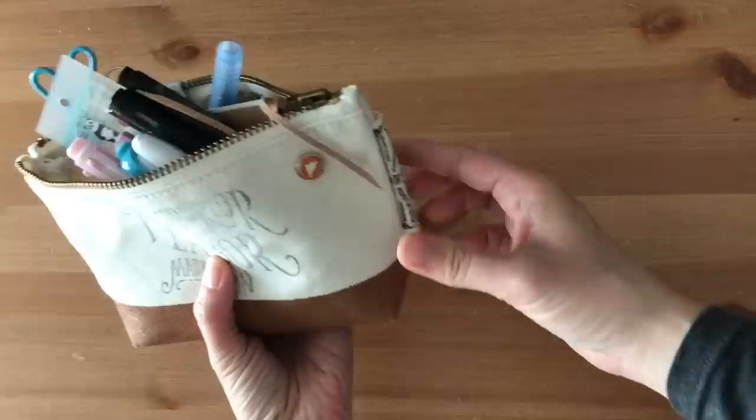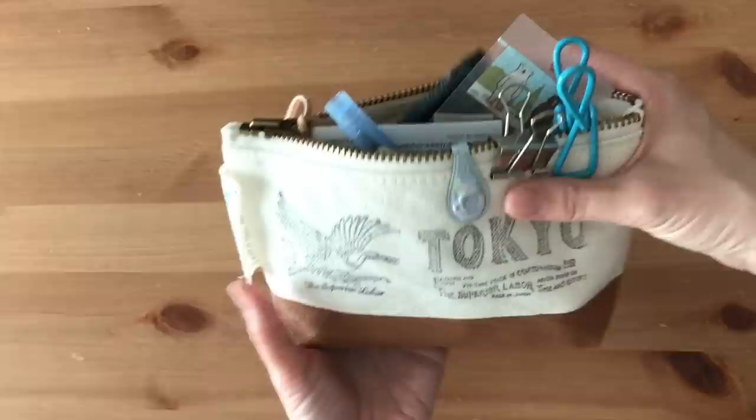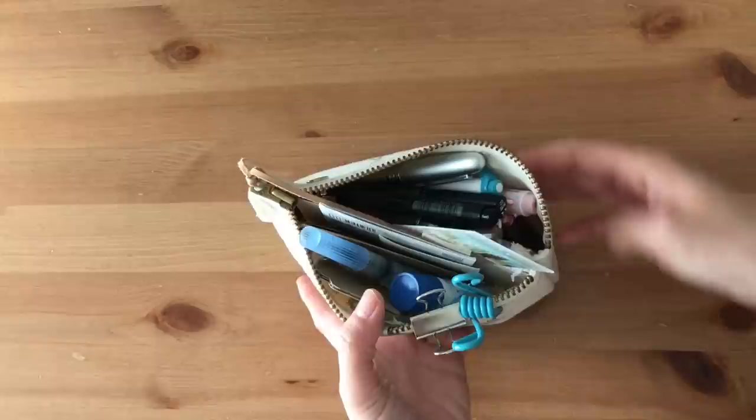This pencil pouch is a Superior Labor pencil pouch. It's a collaboration with Traveler's Company and they had an event at the Nakameguro flagship store. My sweet friend Esther was very kind enough to help me obtain this pencil pouch and she's even personalized it. She stamped it inside — it's really, really neat.